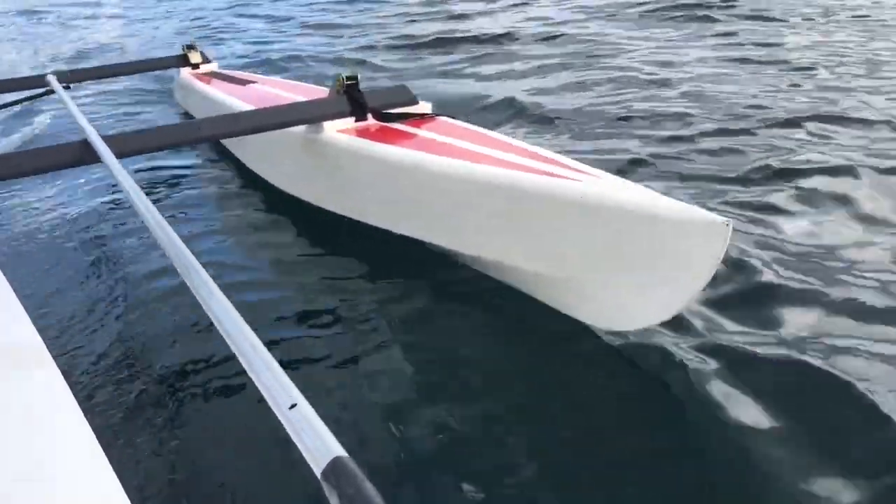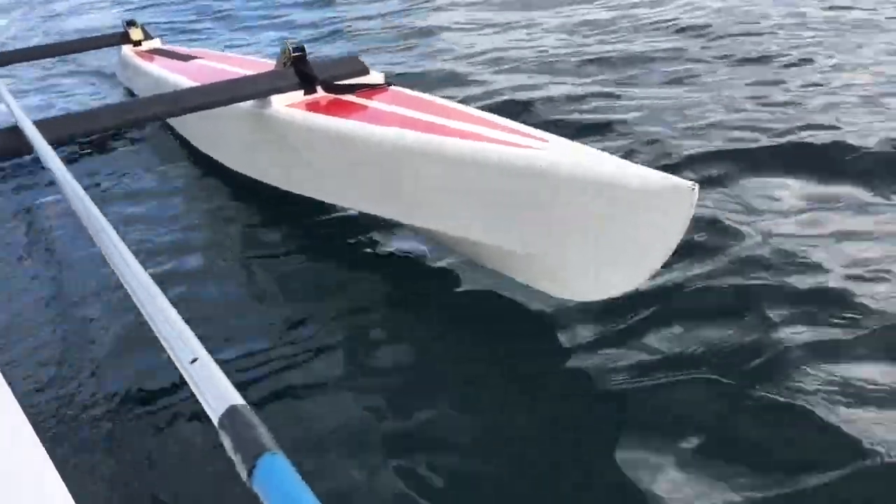You can see the rudder right there — or not the rudder, but the yama. Let's just get an under-view of it.